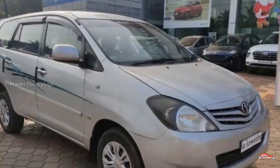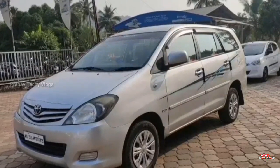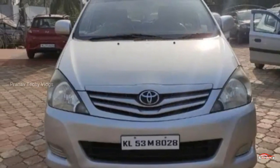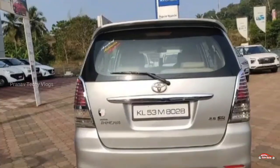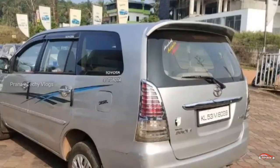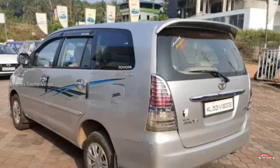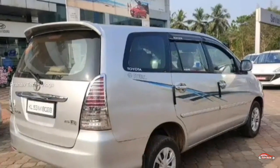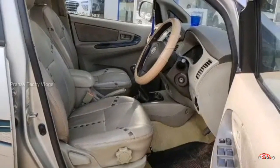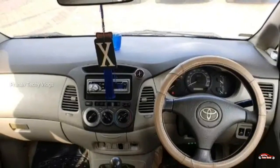Let's start with Innova. It has 90 registrations and 30 registrations. It has 60 km. It has a manual transmission. Innova G4 also has a manual transmission. You can see all of us on the front of the car. Innova G4, you can see it between 2.5L. Three-ton, 13 km.